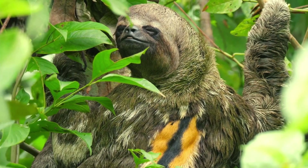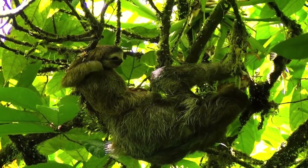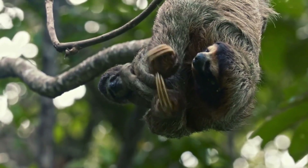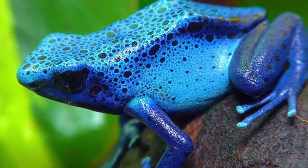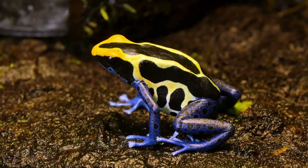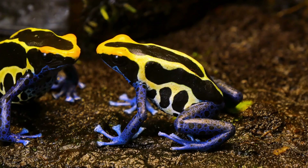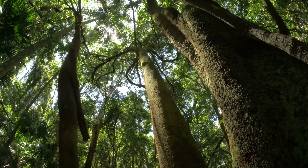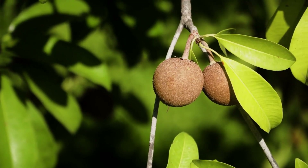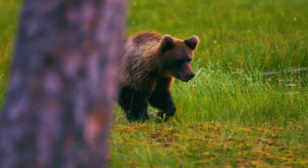Sloths are another fascinating species. They move very slowly and spend most of their time hanging upside down in the trees, which helps them stay safe from predators. Then there are the poison dart frogs, small and brightly colored, known for the toxins on their skin that indigenous people once used to poison their blow darts. The rainforest also boasts unique plants such as the giant water lilies and the Brazil nut tree, which provides food and shelter for many different types of wildlife.